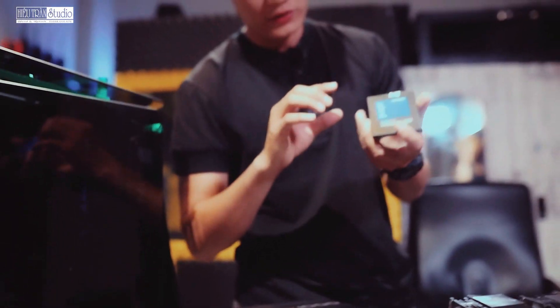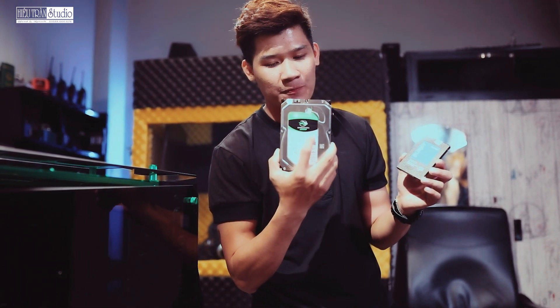Tiếp theo Hiếu sử dụng SSD 240GB. Lý do tại sao Hiếu chỉ dùng 240GB là vì Hiếu chỉ để nó chạy Windows thôi. Ổ mà để Hiếu lưu trữ thì Hiếu sử dụng những cái ổ HDD. HDD của Hiếu đang xài là 2 ổ, mỗi ổ là 2TB.